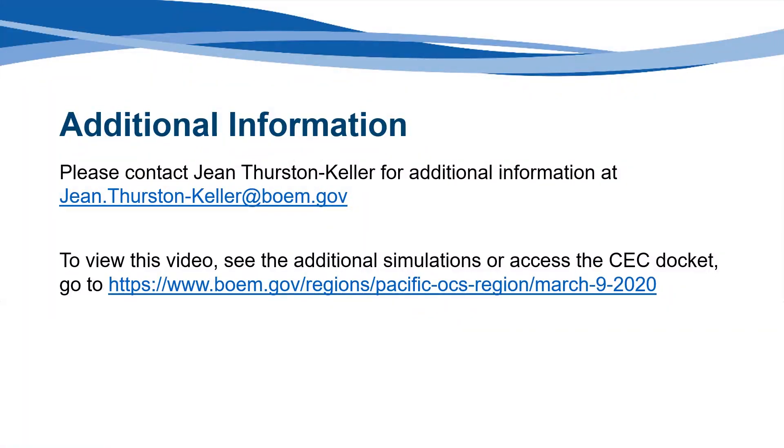For additional information on the visual simulations, please visit the BOEM website at www.boem.gov/California or contact Gene Thurston-Keller at Gene.Thurston-Keller@boem.gov. To view this video, see the additional simulations, or comment or access the CEC docket, go to https://www.boem.gov/regions/Pacific-OCS-region/March-9-2020. Thank you for viewing these simulations.